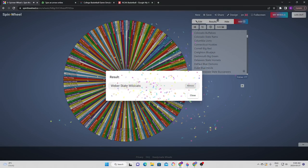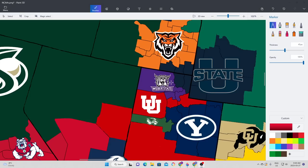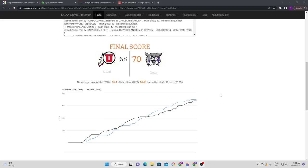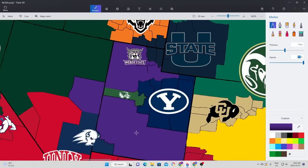Next up is Weber State, getting their first chance to act in this video. They're going to try to go to the southwest, which means they're going to hit the University of Utah. In an upset fashion, Weber State takes home the victory. Utah was leading for a good part of the first half, but Weber State took the lead in the second half and gets their first chance to conquer. Weber State now has a significant part of the state of Utah and a little bit into Nevada as well.